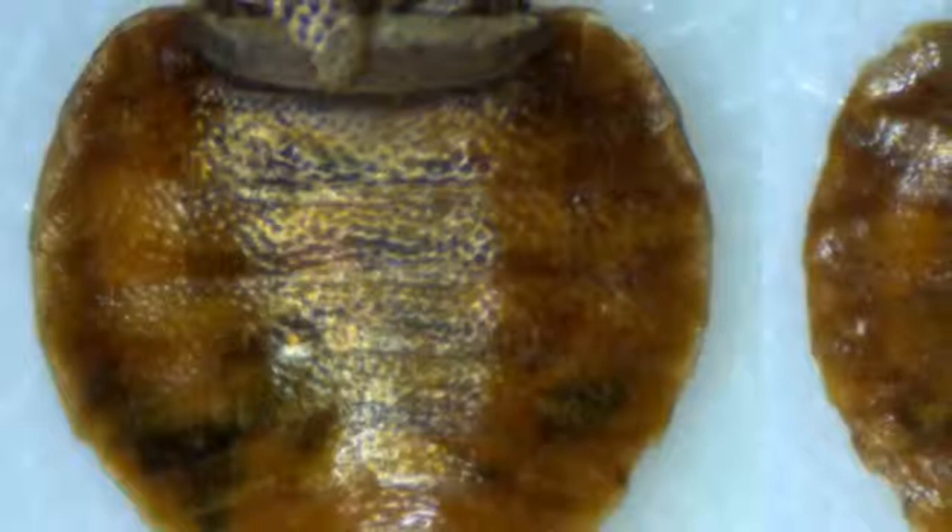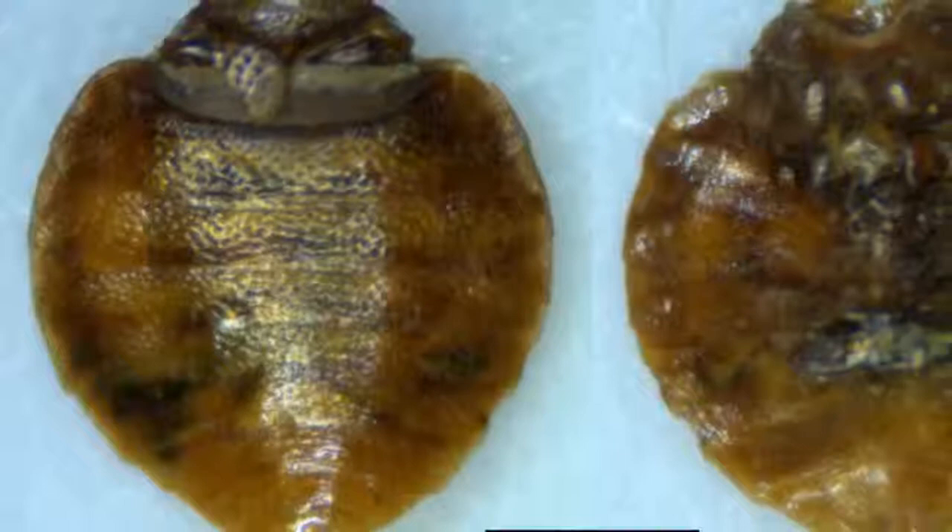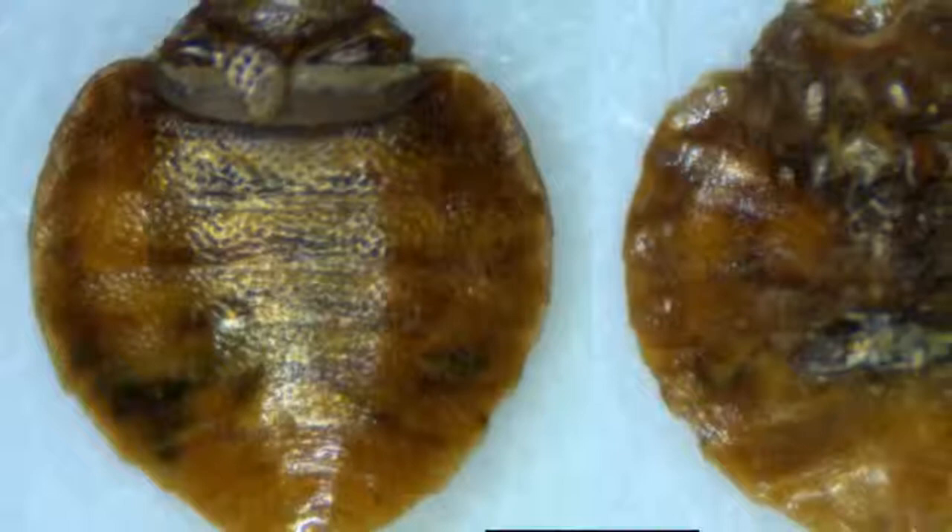Bed bugs have pestered us for centuries. Bug fossils were recently recovered from Paisley Caves, Oregon — the site of the oldest dated archaeological human remains in North America — and are approximately 9,400 years old. Bed bugs nearly vanished in the United States during the 1940s and 50s due to improved hygiene and the use of the pesticide DDT, but are on the rise again due to global travel and increasing resistance to common pesticides.